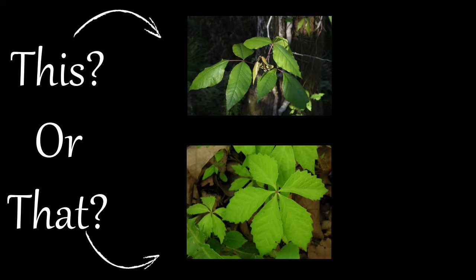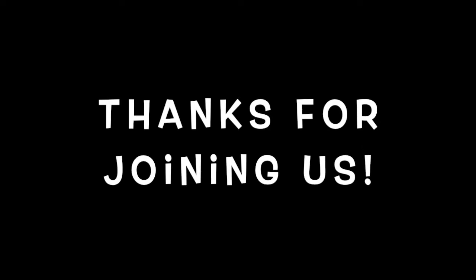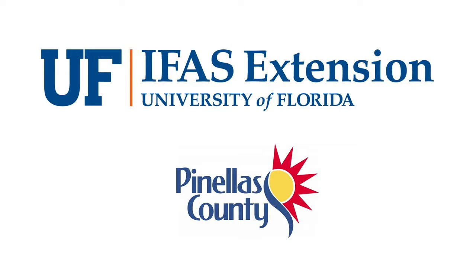So the next time you see these climbing plants, make sure to check the leaves, stems, and fruit. And remember, don't touch the poison ivy. Thank you for joining us and stay tuned for more episodes from this or that series from your UF IFAS Extension Pinellas County office.